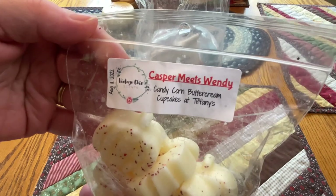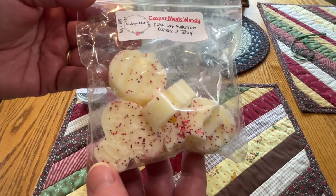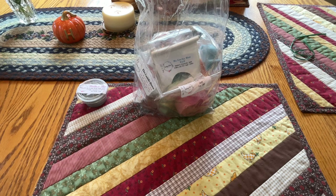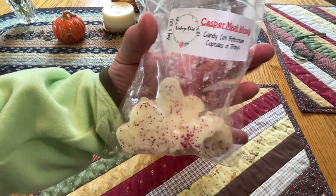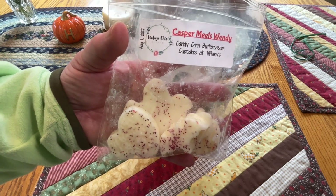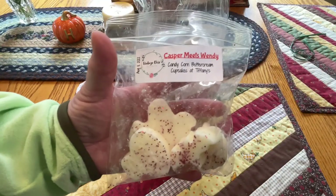The first one on top is Casper Meets Wendy - I used to love watching this as a child. The scents are candy corn, buttercream, cupcakes at Tiffany's. There's a skull, a bat, and a pumpkin shape. It smells good - smells like cupcakes at Tiffany's, very traditional cupcakes at Tiffany's smell. And the candy corn buttercream - I'm not sure I get the buttercream but I definitely get cupcakes at Tiffany's. This was poured August 11th.